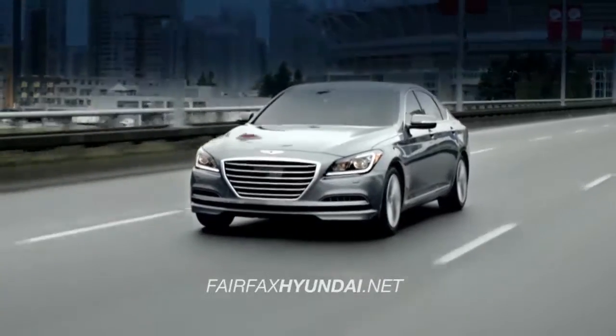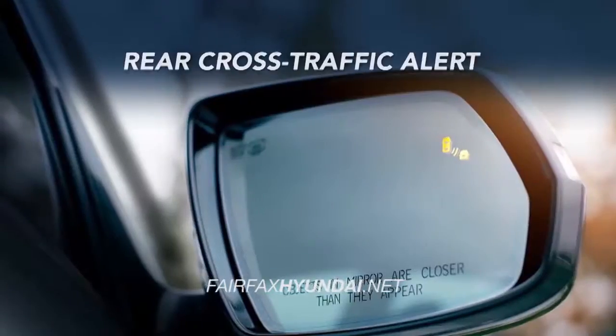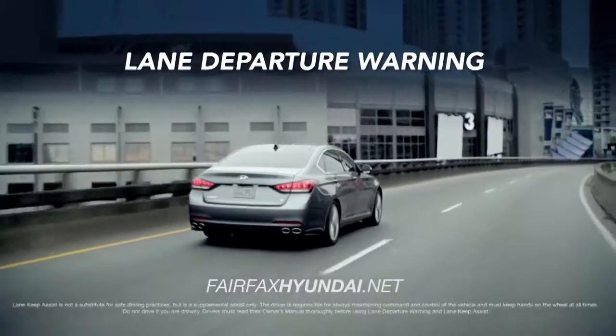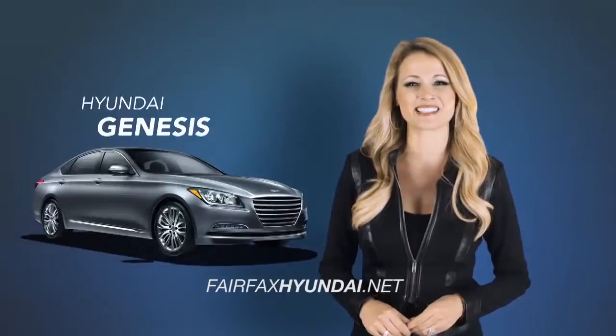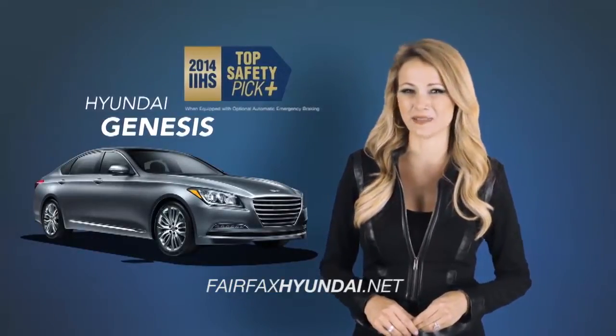With upgraded safety features like automatic emergency braking, rear view camera, rear cross traffic alert, blind spot detection, lane departure warning, adaptive smart cruise control, and 9 airbags, it's no wonder Genesis was named a 2014 IIHS Top Safety Pick Plus.